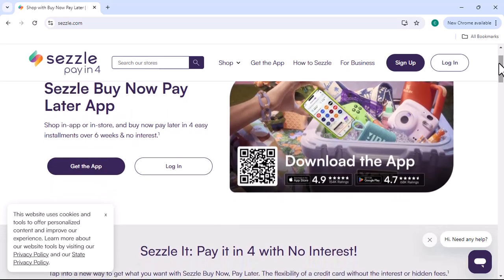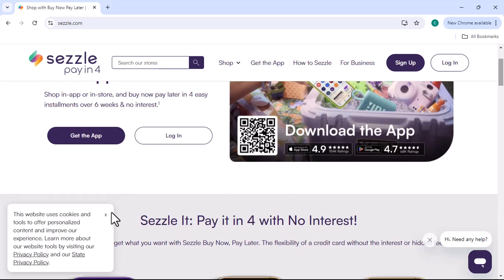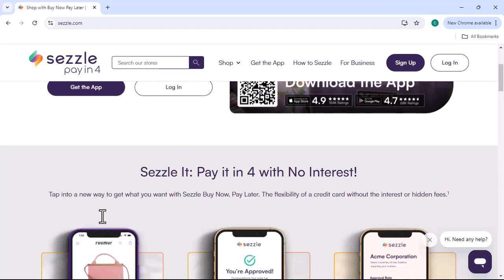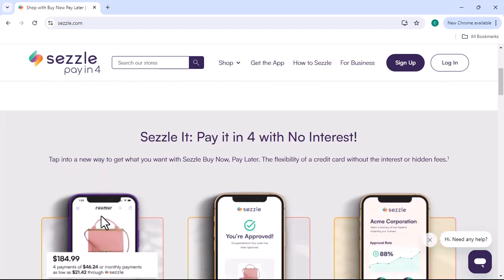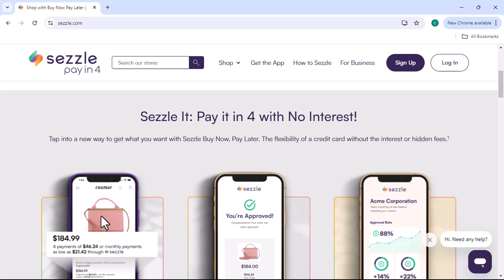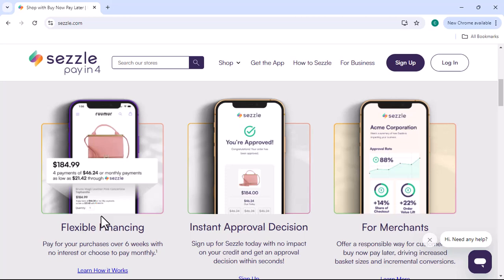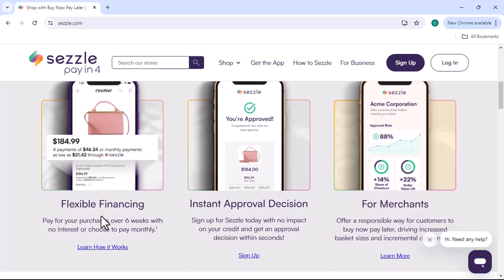Sezzle Premium offers a range of benefits that can make your shopping experience more enjoyable and affordable. From increased purchase limits to priority customer service and exclusive discounts, there are many reasons why you might consider signing up. However, it's essential to weigh the benefits against the cost and determine if it's the right choice for you.